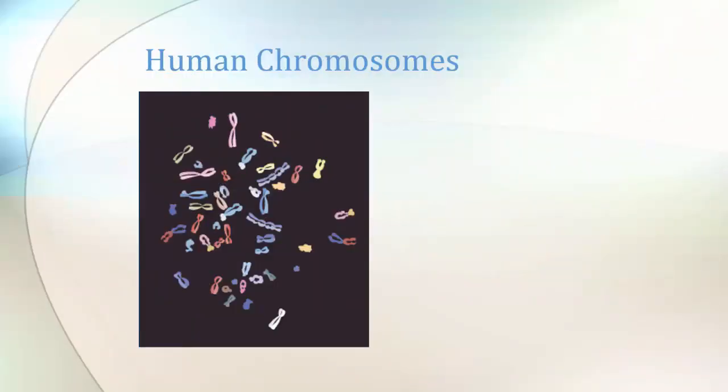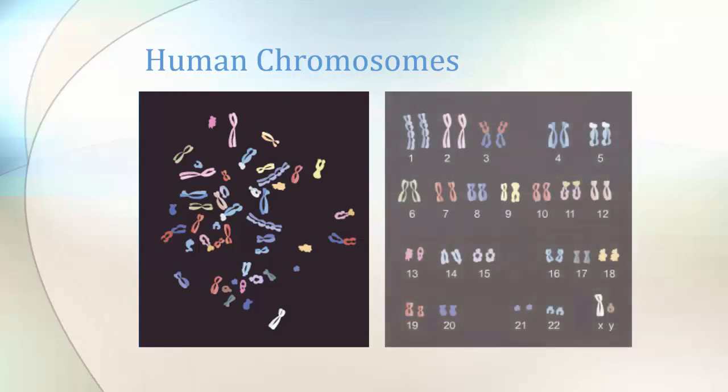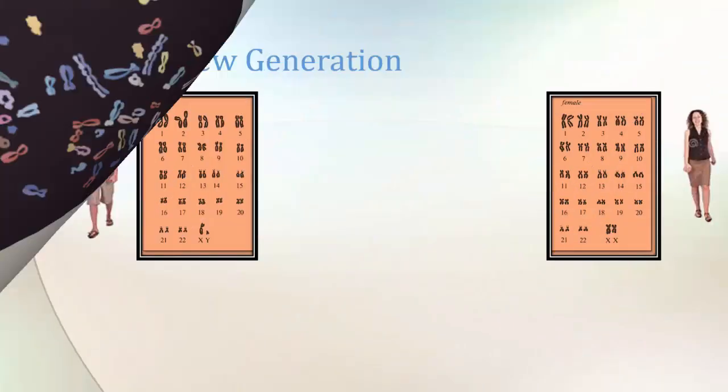We have 23 pairs of chromosomes, and when they are nicely ordered you really see that they are pairs — except for the last one. The last pair is sometimes not a real pair. XX is for females, and for males it's XY, and XY is not a real pair because Y is small.